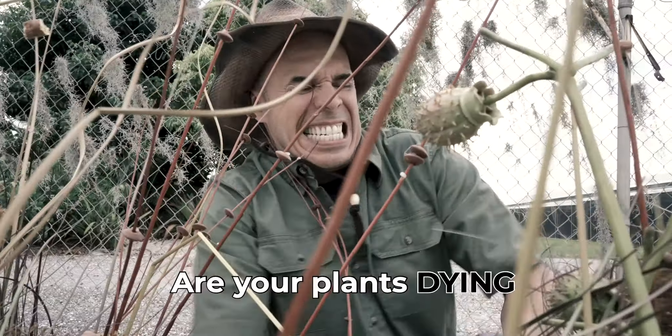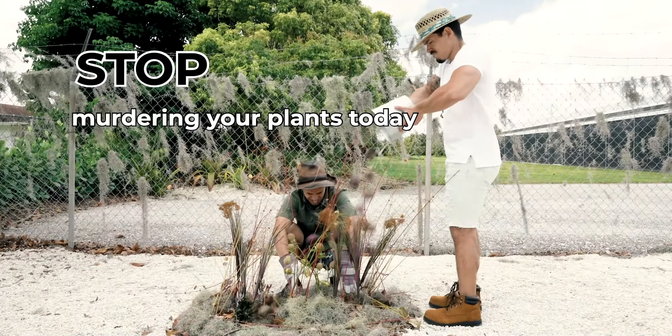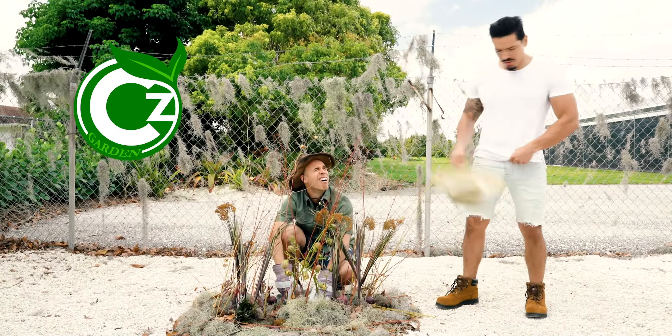Having trouble with your garden? Are your plants dying even before poking up? Stop murdering your plants today with C's Growing Medium.